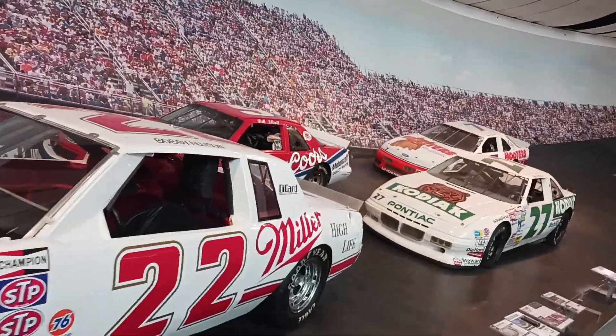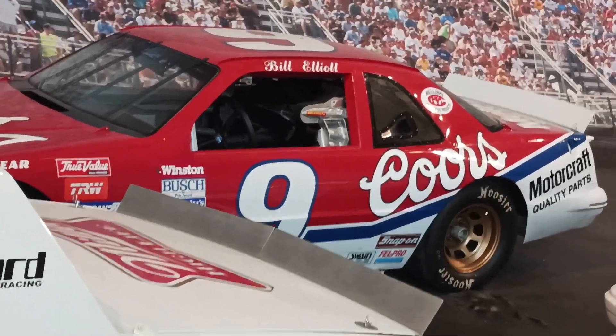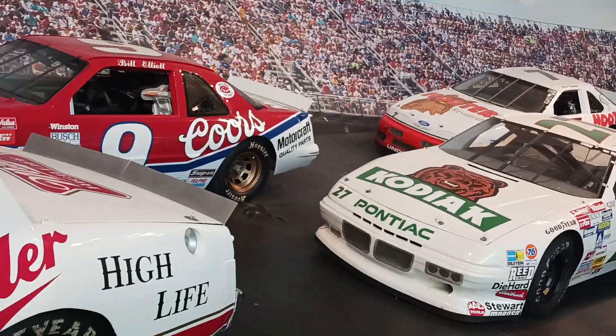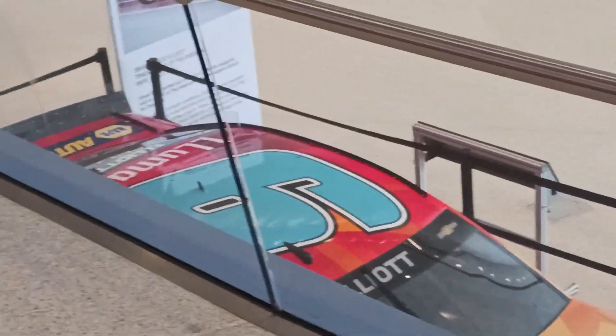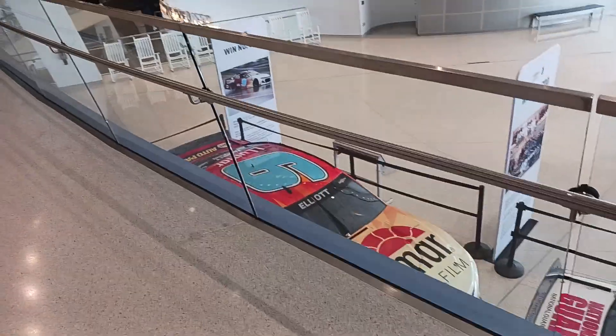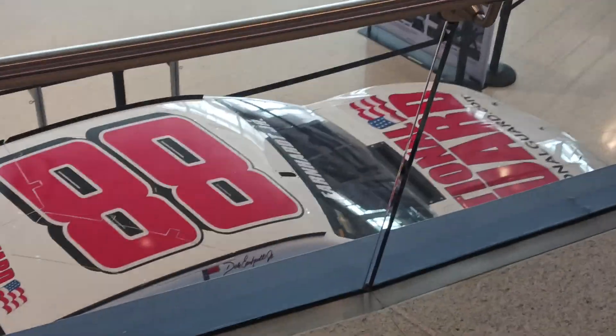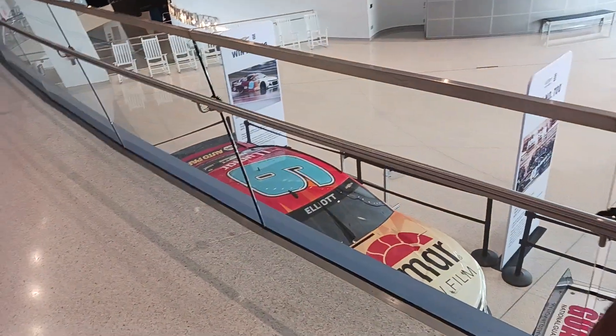Bill Elliott — Awesome Bill from Dawsonville. Yeah, it's cool. I think everyone said that — Awesome Bill from Dawsonville. Also, I'm gonna love seeing that Chase Elliott COTA win. Chase is like my favorite driver, but I like Austin. I like all the Hendrick drivers, especially Dale.